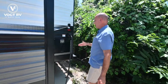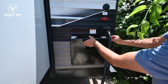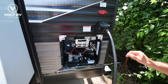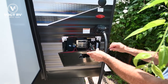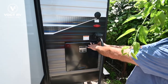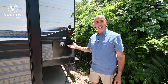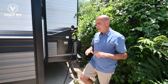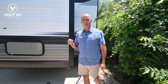Back here we have a 10-gallon water heater. Typically you're going to get a 6-gallon water heater in travel trailers, but this is a 10-gallon direct spark ignition that runs off propane or electric — that's going to give you a lot longer shower. Since we have two bedrooms and potentially two guest couples, it's nice to have a 10-gallon instead of a 6. We also have 50-amp power and 2 AC units, so you're not going to have to worry about staying cool and comfortable even in the Texas heat.